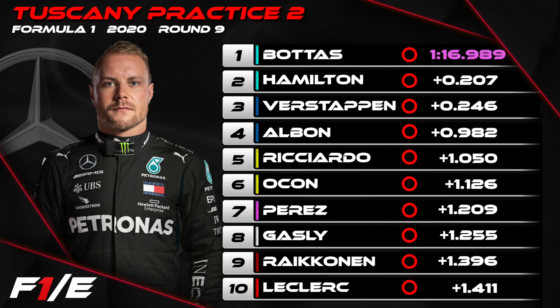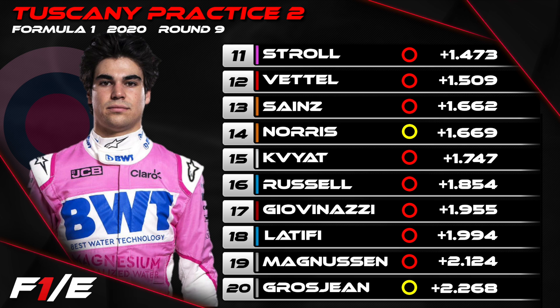Perez was seventh — better in the afternoon, but that contact with Räikkönen really overshadowed his performance. Gasly was eighth. Räikkönen ninth, making it into the top ten. And the lead Ferrari-powered car, Charles Leclerc, P10. Lance Stroll was 11th for Racing Point. Vettel closer to his teammate this time out in P12. Both McLarens struggled — Sainz P13.